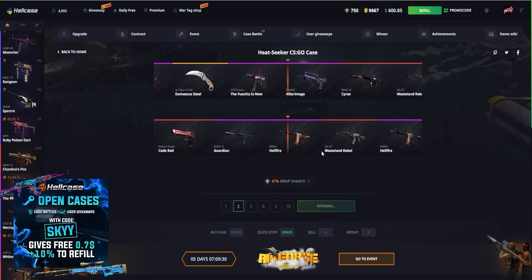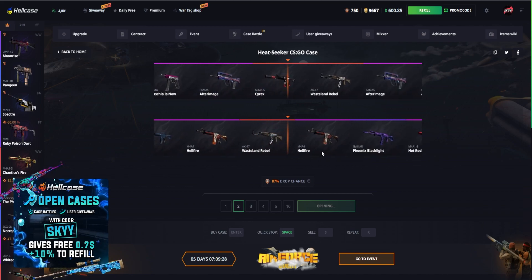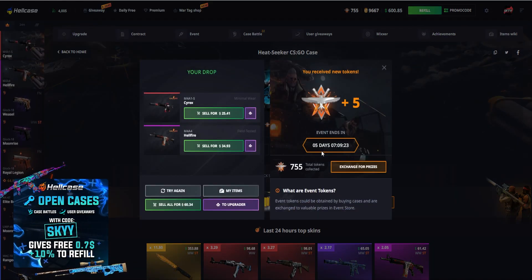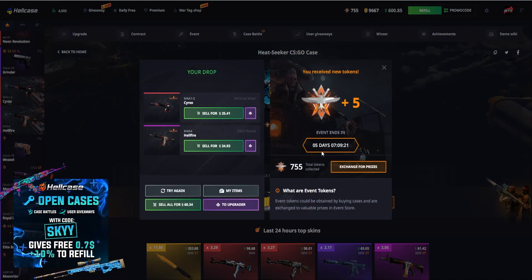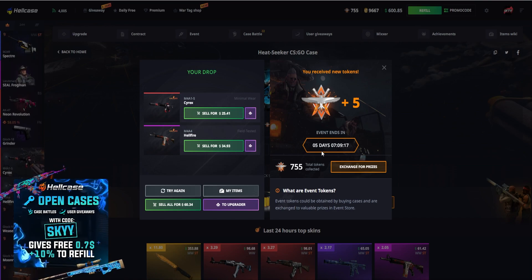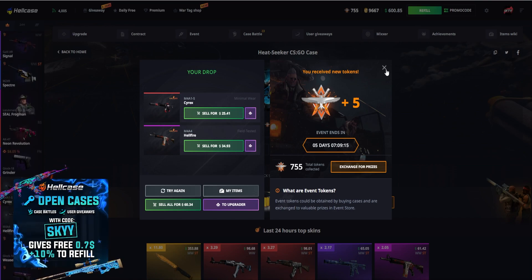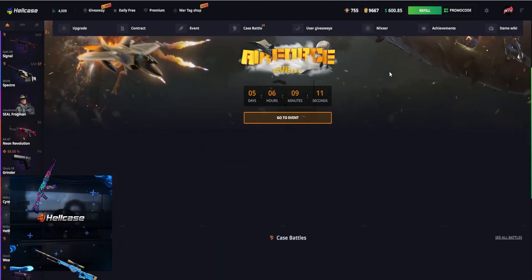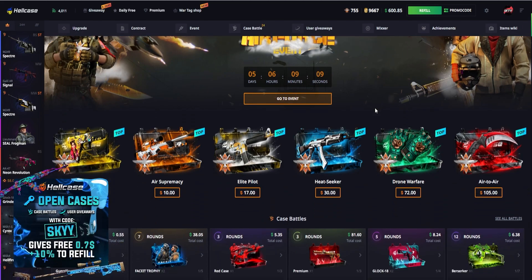Let's see what we drop out from this case. Two red skins — well, one red skin. Not too bad — Cyrex, it won't actually be worth that much. $25 minimal wear, I'll take that. And we've got Hellfire for $34, which is actually worth more than I expected. So we basically made our $60 back — it's better than a loss so I can't complain. Now moving on to the next case.